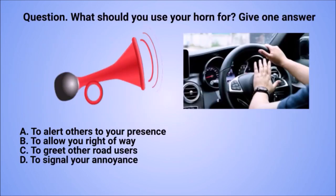Question: what should you use your horn for? Give one answer. A. To alert others to your presence. B. To allow you right of way. C. To greet other road users. D. To signal your annoyance.